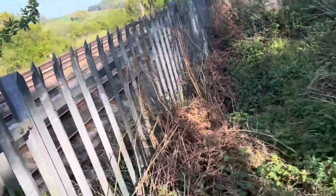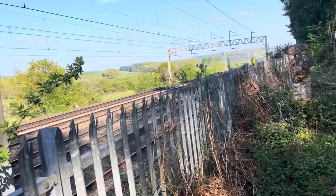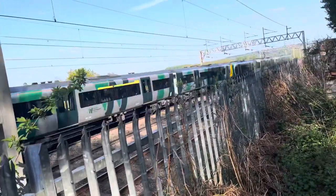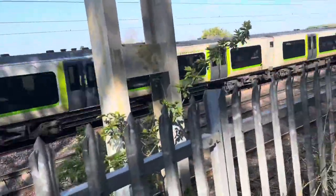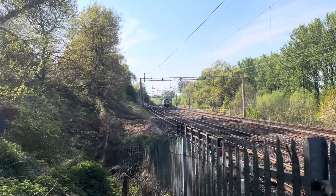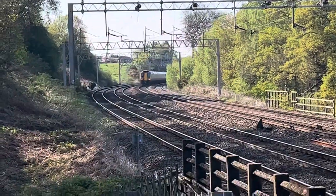It is coming in hot — it is a London Northwestern Class 350, number 350 117, and 350 242 bringing up the rear. That is going really fast, yeah — it's leaning a little bit as well.